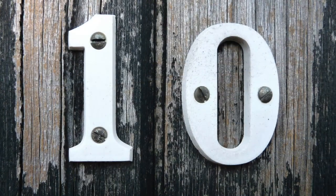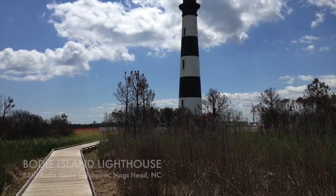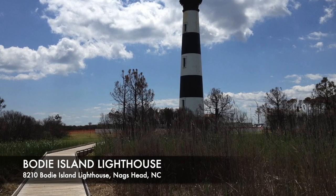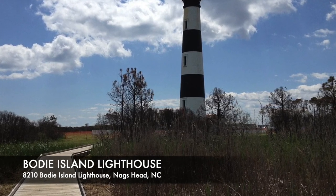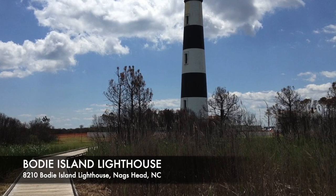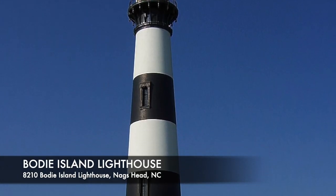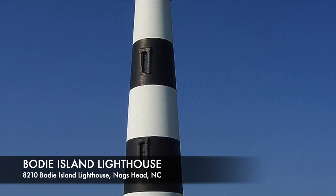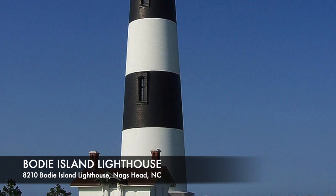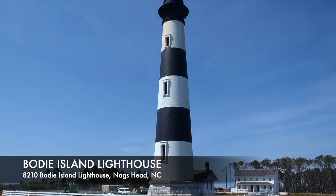Number 10: Bodie Island Lighthouse. Located in Nag's Head at the end of the Cape Hatteras National Seashore is the Bodie Island Lighthouse. It's everything you would expect a lighthouse located on the Outer Banks to be. Standing 156 feet tall, it is one of the last brick lighthouses still standing in the United States.